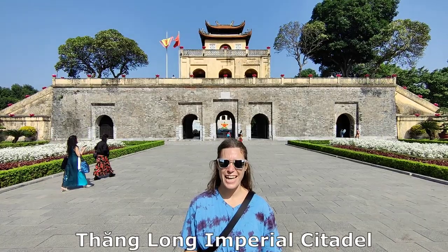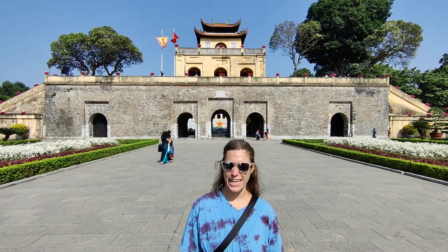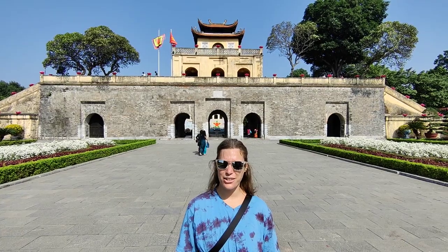Welcome to Thang Long Imperial Citadel! It costs 60,000 dong for us to get in, which is just over three Canadian dollars. Let's go take a look inside.